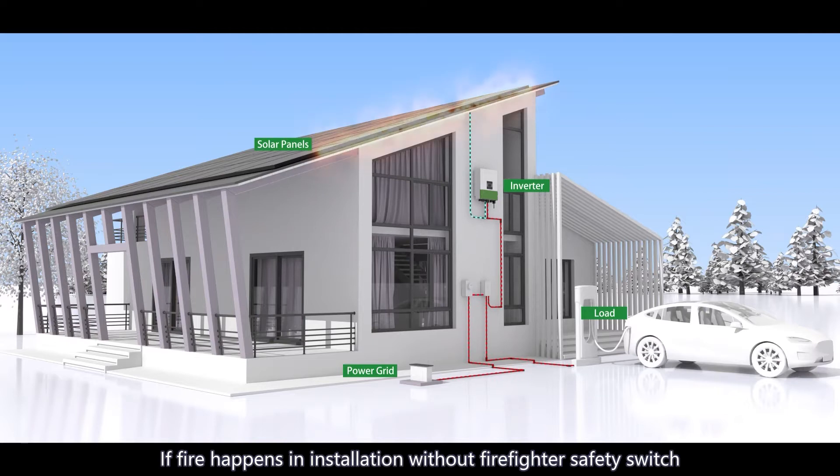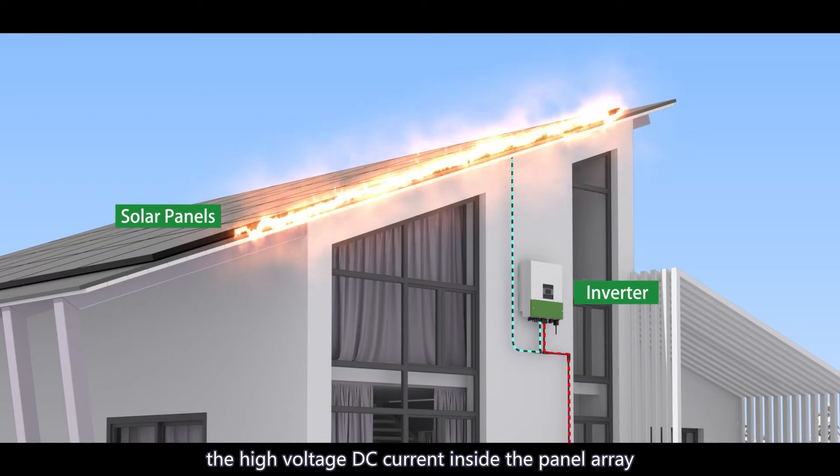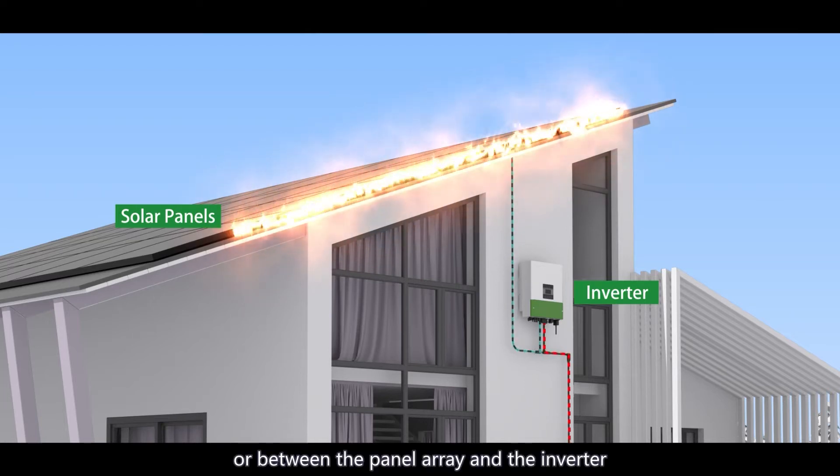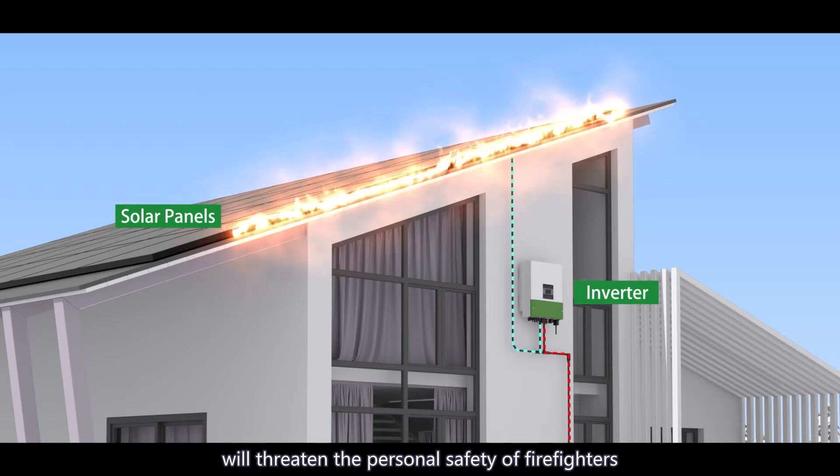If a fire happens in an installation without a firefighter safety switch, the high voltage DC current inside the panel array, or between the panel array and the inverter, will threaten the personal safety of firefighters.